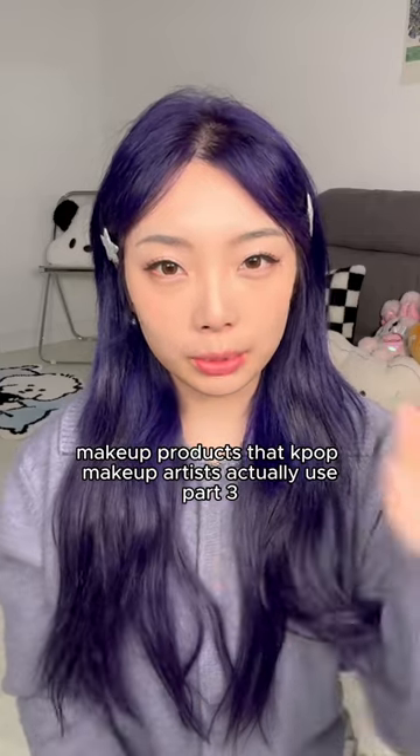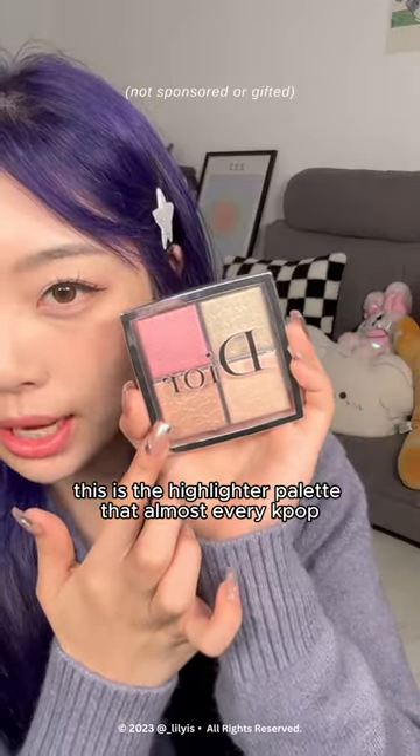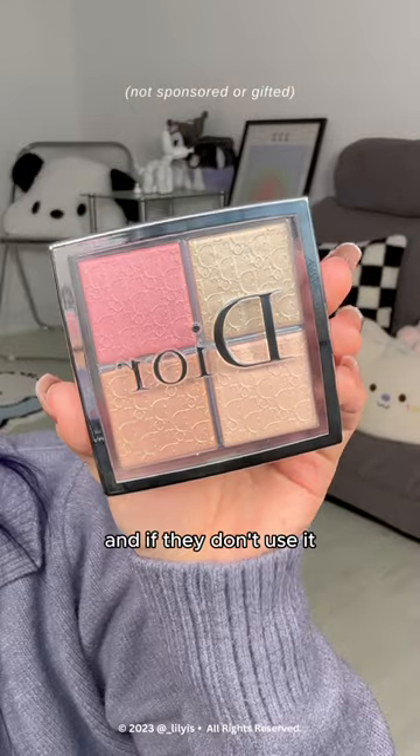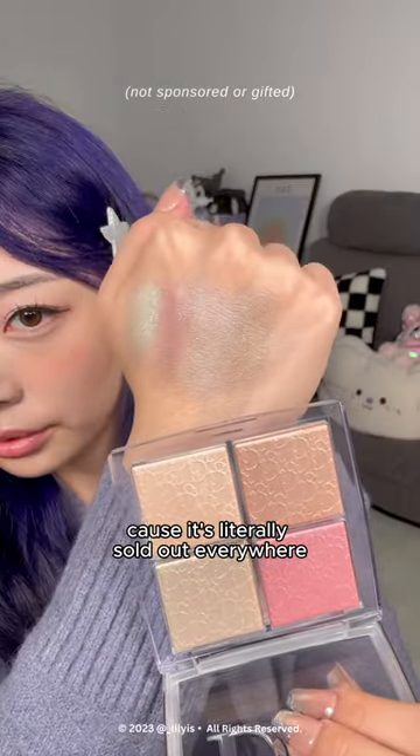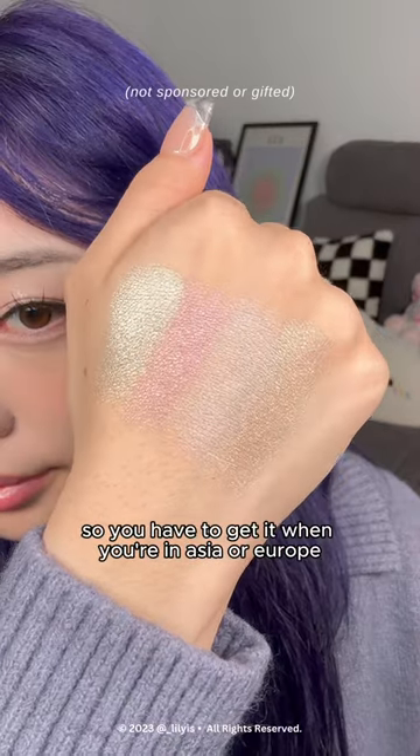Makeup products that K-pop makeup artists actually use, part three. This is the highlighter palette that almost every K-pop makeup artist uses — and if they don't use it, it's probably because they couldn't get their hands on it yet, because it's literally sold out everywhere. You can't buy this in the US, so you have to get it when you're in Asia or Europe.